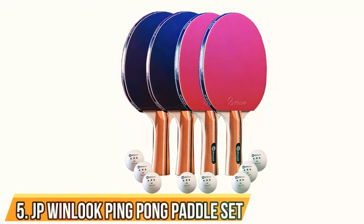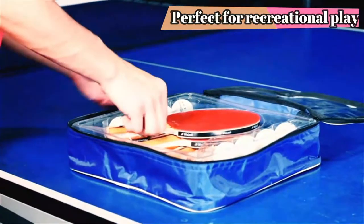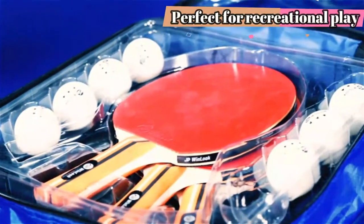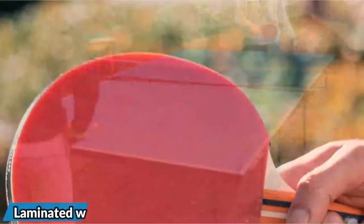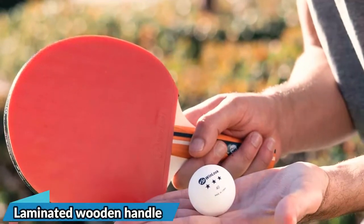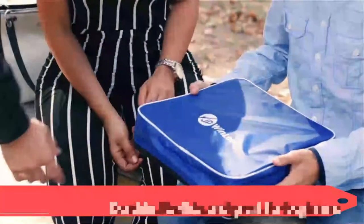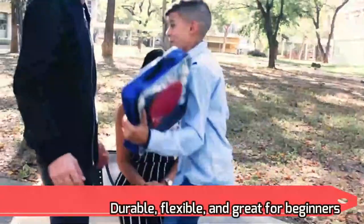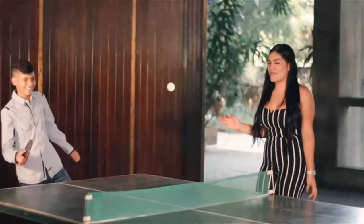Number 5: JP Winlook Ping Pong Paddle Set. If it's about sets, this JP Winlook model can't be defeated. It's ideal for players at all levels, from novice to advanced. It comes with 4 sturdy paddles made from 5 layers of eco-friendly rubber and wood, as well as 8 high-bounce ping pong balls approved by the ITTF, and a handy carry case with a zipper. It is suitable for indoor as well as outdoor play, which means you can take the game anywhere at any time.